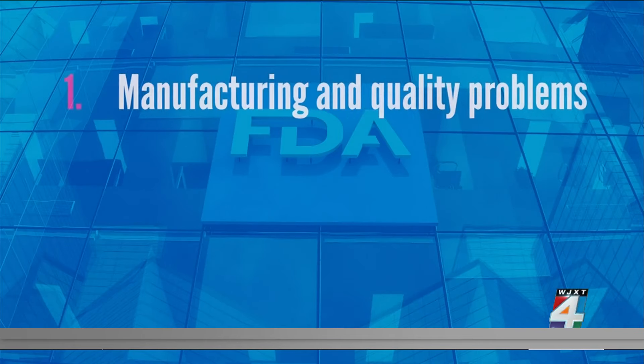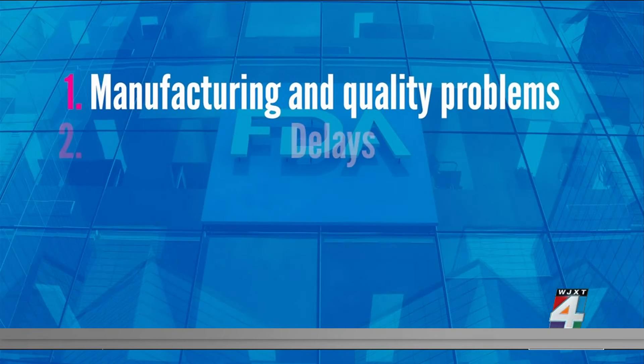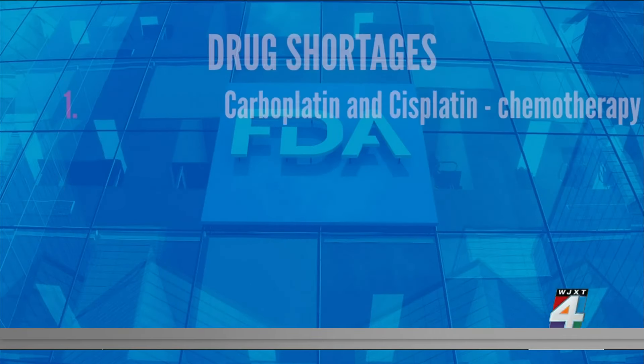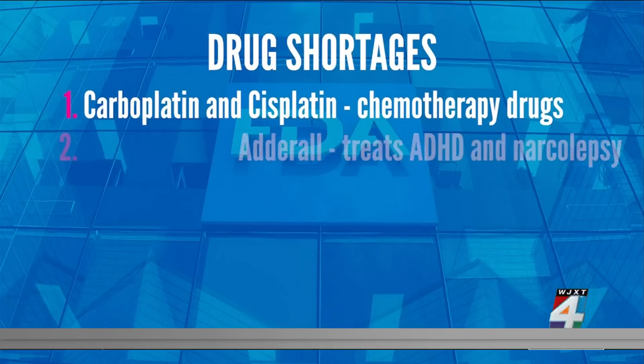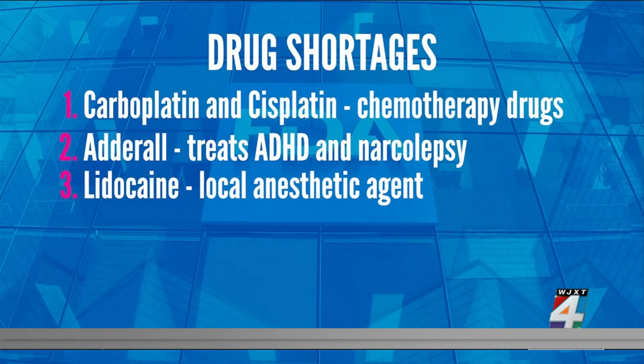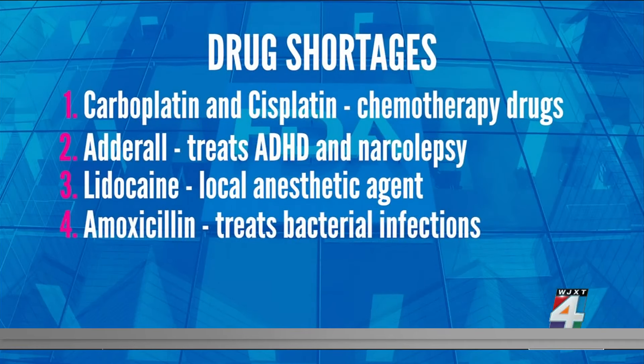The FDA says shortages are often linked to manufacturing and quality problems, delays, and discontinuations. Among the drugs on the list: two drugs used in chemotherapy, Adderall, which is used to treat ADHD and narcolepsy, lidocaine, a local anesthetic agent used to numb the skin and treat pain, and amoxicillin, which treats bacterial infections and is often prescribed to kids.